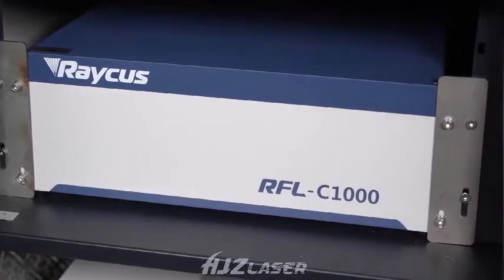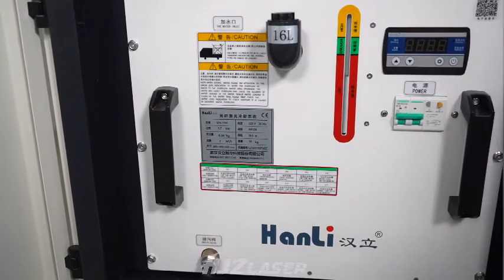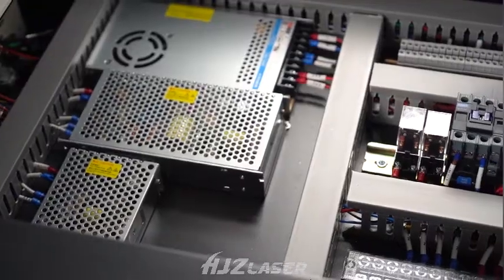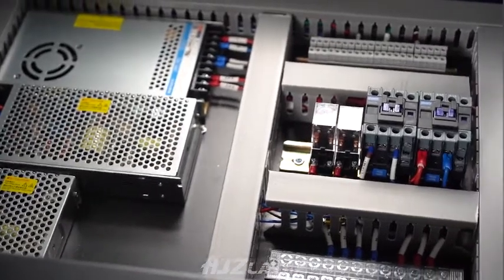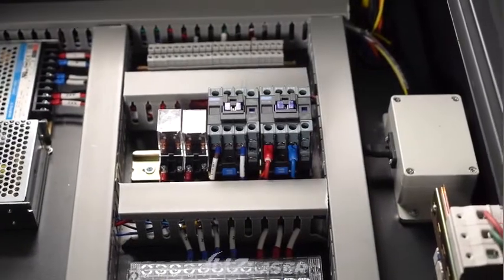We adopt a continuous fiber laser source with high efficiency of electro-optic conversion, fast welding speed, and long service life. It has the advantages of simple operation, beautiful weld seam, fast welding speed, and no consumables.